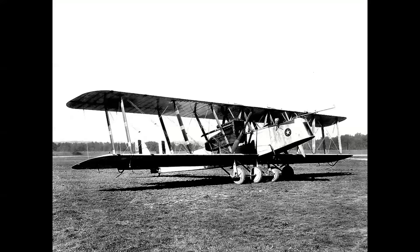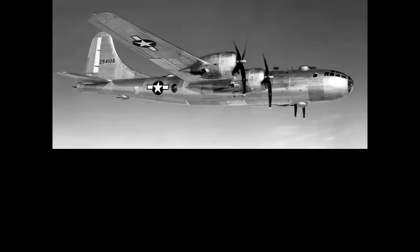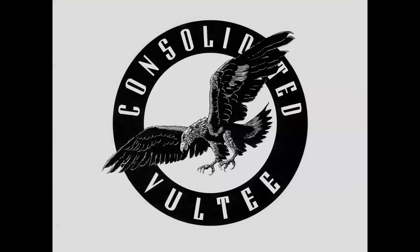Before there was a Rockwell B-1 Lancer, there was a Martin B-1, America's first large manned bomber. The concept of strategic bombing came into its own during World War II with airplanes like the B-17, the B-24, the long-range B-29, and its more powerful sibling, the B-50. The Strategic Air Command was established for the United States Army Air Forces on March 21st, 1946. The first airplane delivered to SAC was the B-50 in June of 1948, and the second was the Convair B-36 in September of that same year.